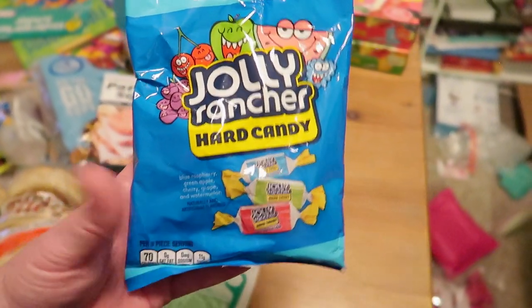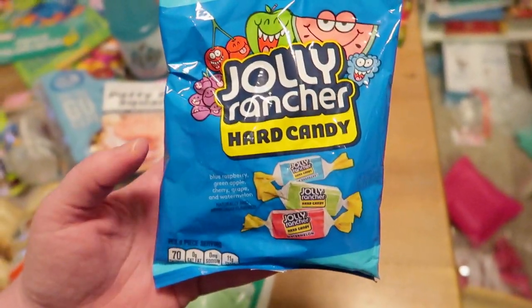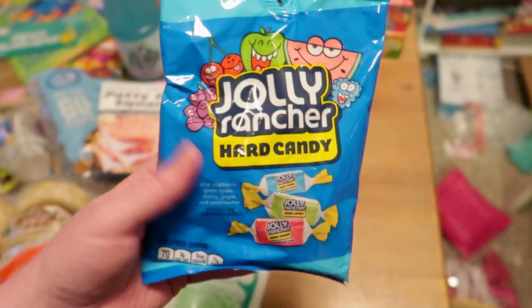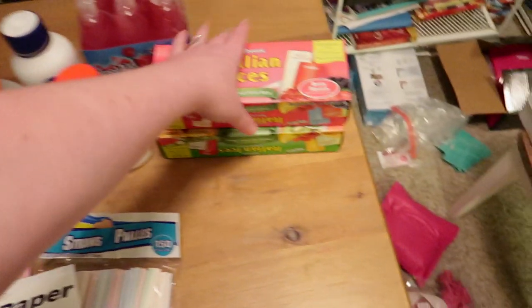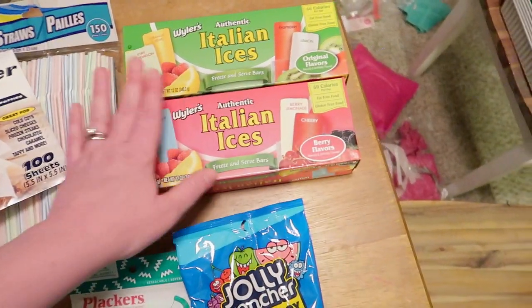I also needed more flossers — I usually buy the Plackers ones. I've been really queasy lately and there have been times we've been out and about and I wished I had a hard candy in my purse, so these are going to go in my purse. When I get nauseous, sometimes it helps to suck on one, so I got a pack of Jolly Ranchers hard candy.